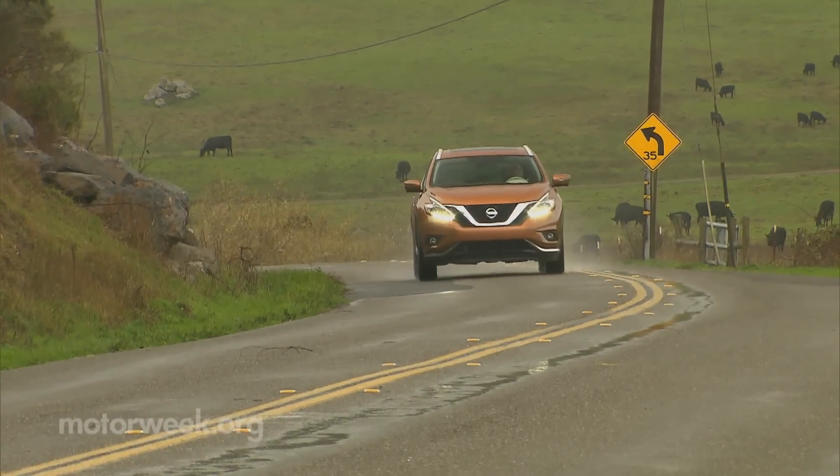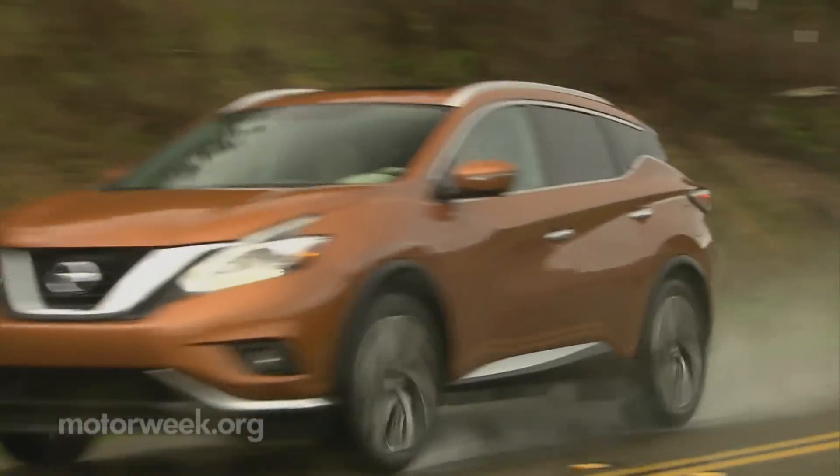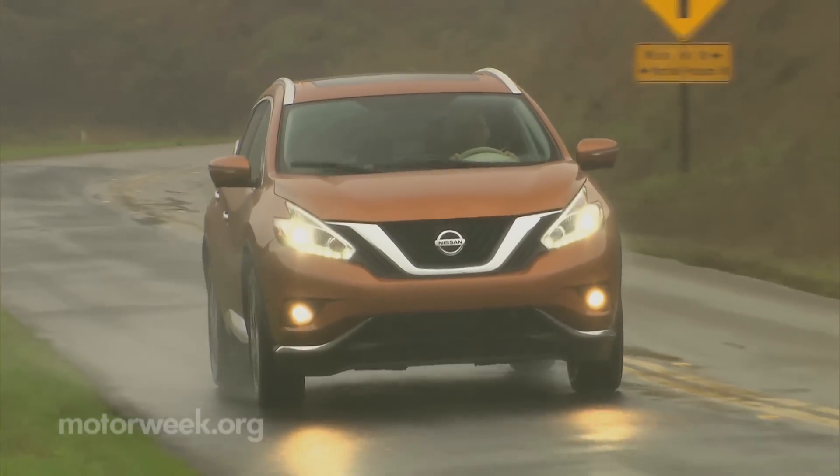Not quite as serene as the interior environment was the ride quality, which we found sporty and firm. But much of that might be due to the 20-inch wheels on the Platinum model.